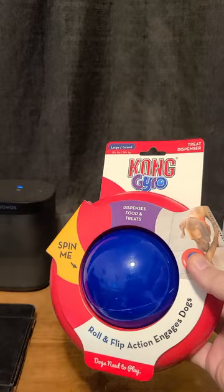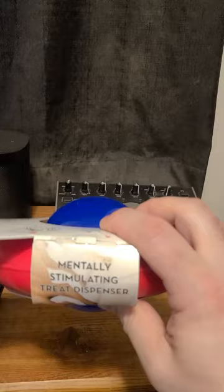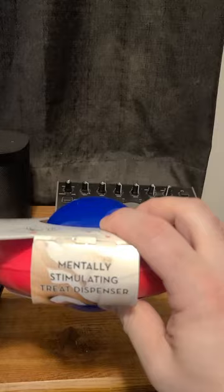Kong Gyro. It's basically an interactive toy — it rolls, it flips, it engages your dog. It's spinnable, it'll dispense food and treats depending on how she interacts with it, and it says it's a mentally stimulating treat dispenser. We shall see — and of course there are some instructions on how to use it.